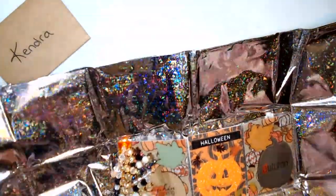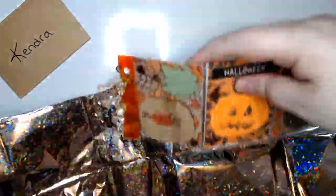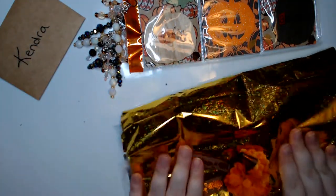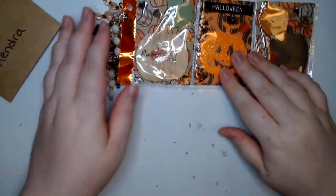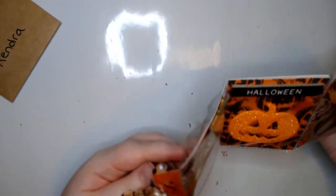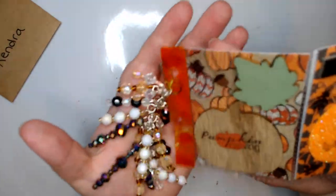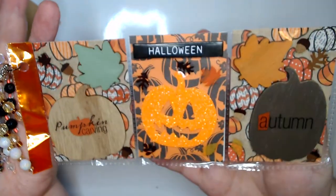Oh, that is so sparkly, oh my goodness — this is stunning. There's something else in there. This is the pumpkin mini pocket letter — it keeps trying to fall out of my hand.